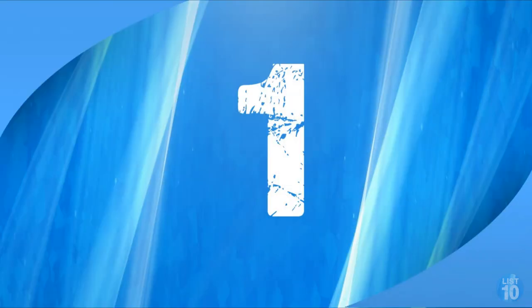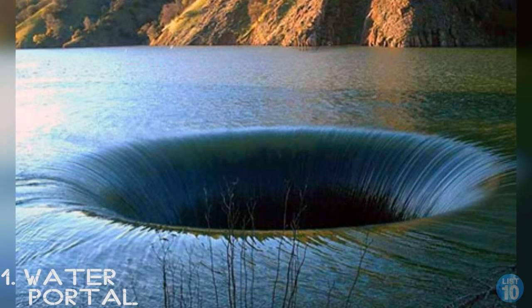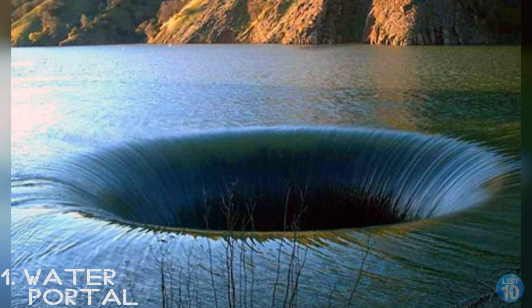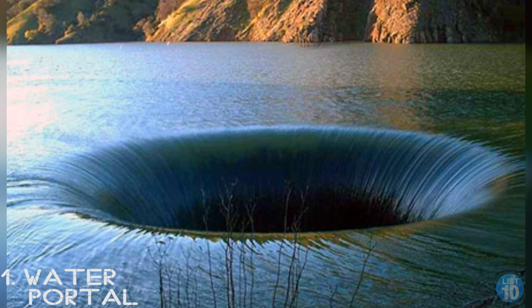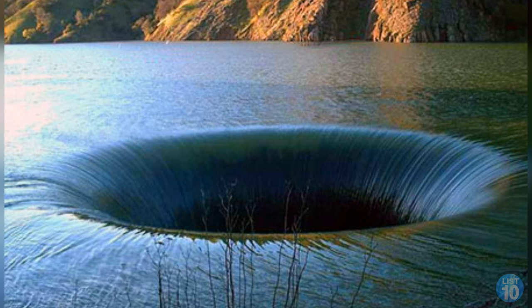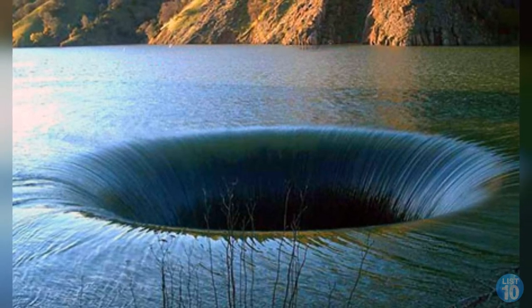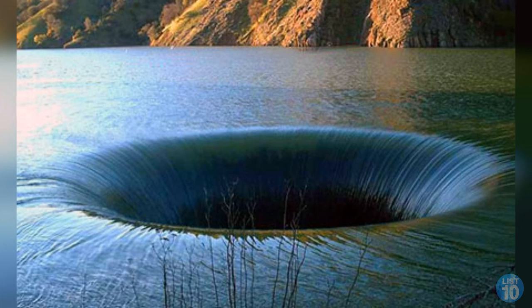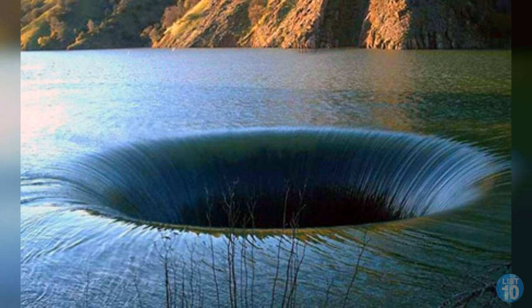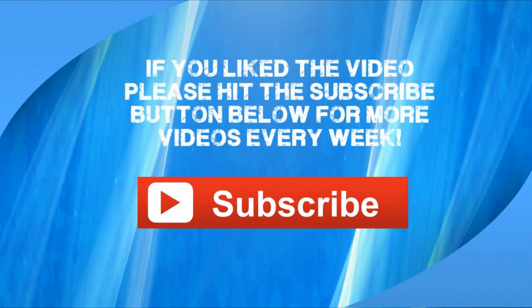Number 1: Water portal. If you're thinking that looks like someone pulled the plug on a huge bathtub drain under a lake, that's exactly what it is. That's Lake Berryessa in California, and the drain controls the water levels in the lake. The drain is big enough to swallow your house — about 70 feet across and going down almost 300 feet. Check out our other videos and remember to hit the subscribe button for more videos every week.